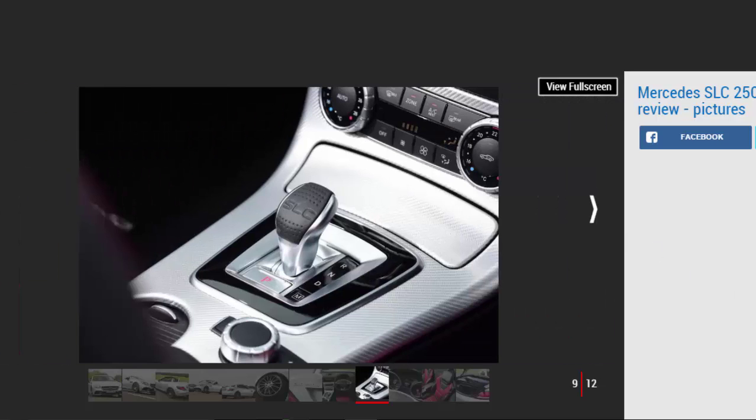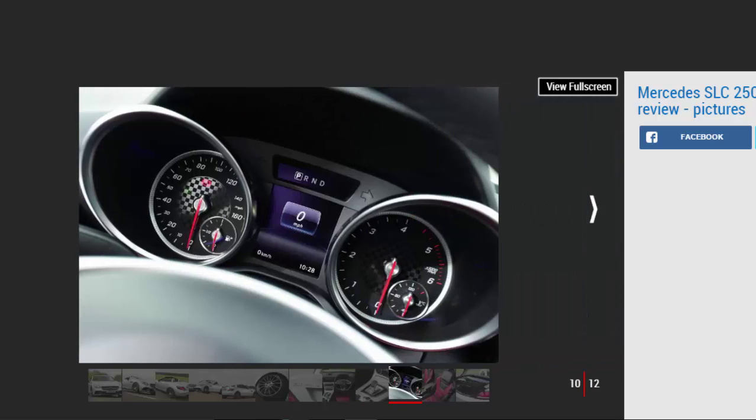Don't think the trade-off is a soft ride, either. Our car featured the £995 Sport Pack with adaptive damping, yet the ride ranged from fidgety in comfort mode to jarring in sport. Around town, the lack of body stiffness shows as the car shimmies and crashes over potholes. At least it's smoother the faster you go, and as a result the SLC is a decent motorway mile muncher.